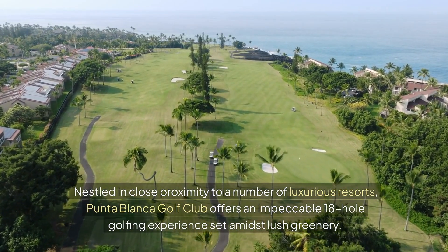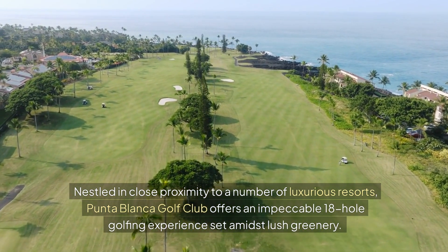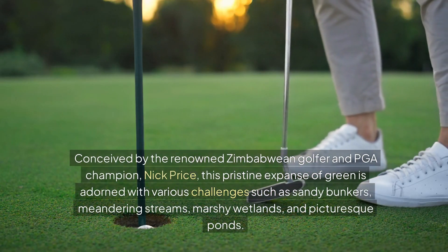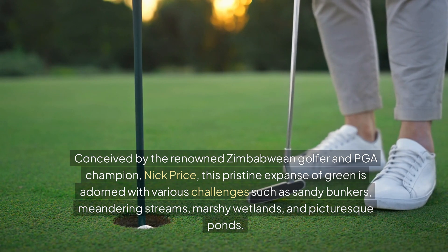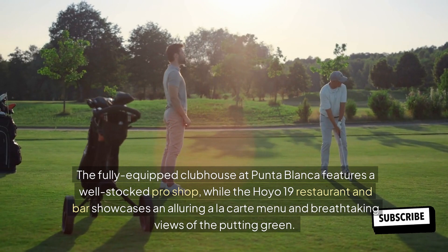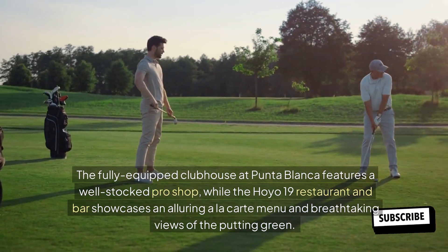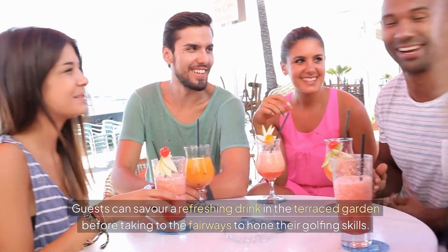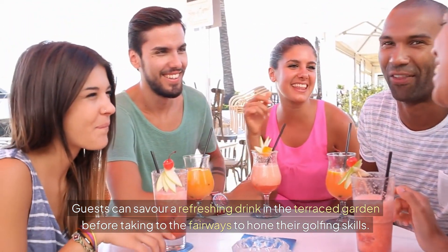Punta Blanca Golf Club. Nestled in close proximity to a number of luxurious resorts, Punta Blanca Golf Club offers an impeccable 18-hole golfing experience set amidst lush greenery. Conceived by renowned Zimbabwean golfer and PGA champion Nick Price, this pristine course is adorned with sandy bunkers, meandering streams, marshy wetlands, and picturesque ponds. The fully equipped clubhouse features a well-stocked pro shop, while the Hoyo 19 restaurant and bar showcases an à la carte menu and breathtaking views of the putting green.